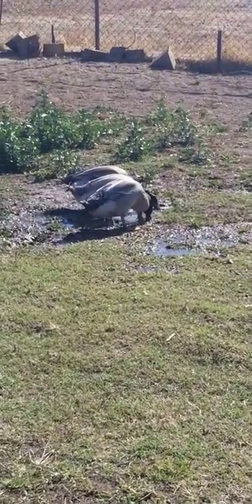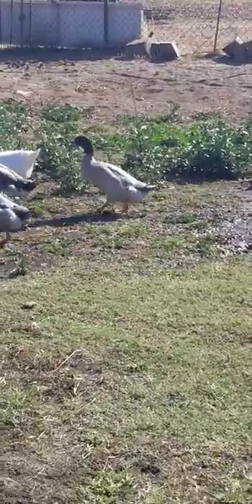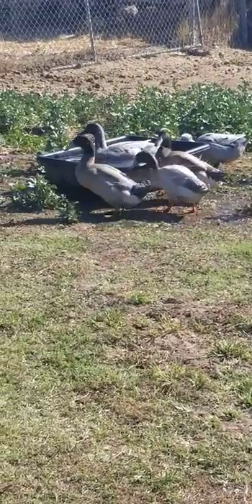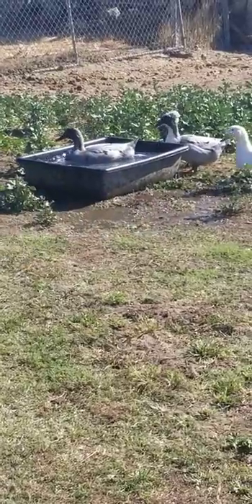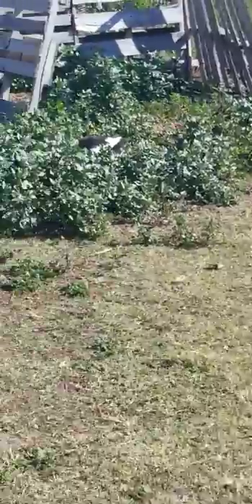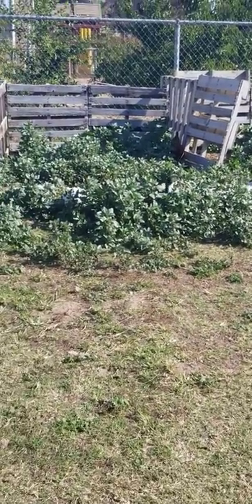Hey guys, just thought I'd bring you out here. It's October 21st. I moved the water troughs for the ducks out here — there's a lot of lambs quarter growing and they seem to really like it. You can barely see them, they're camouflaging.